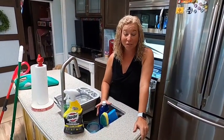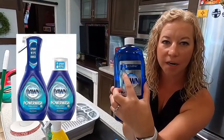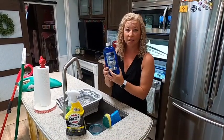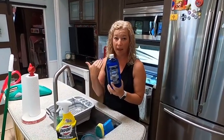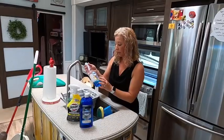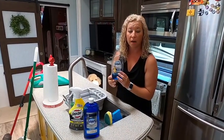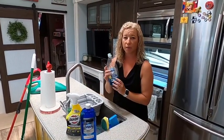Our next product we liked so much that we actually ran out of it — that's Dawn Foam. It just came out recently and with COVID it's been hard to find — this is the refill. I love it for a couple of reasons. For boondockers you might really like it too — I sprayed it on a pan of cheesy potatoes, let it sit, and then all you have to do is wipe it out with a paper towel and give it a quick rinse. It's like a dishwasher in a bottle. Regular Dawn is also great for washing dishes by hand. And we also use it on travel days — we put a little Dawn and hot water in the tanks and it keeps our gray tanks squeaky clean.